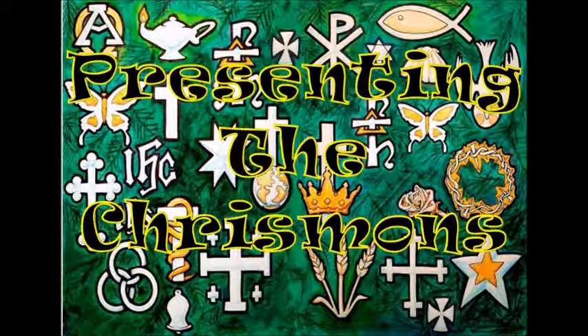I'd like to learn about what all these symbols mean. When we do, we can give glory to God, and that's the real reason for celebrating Christmas.